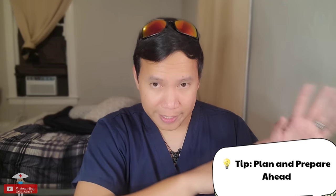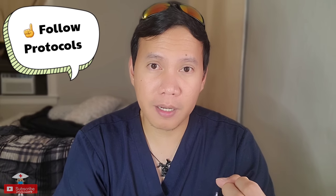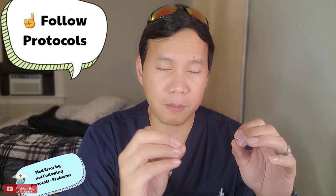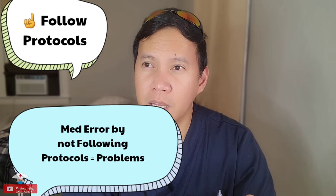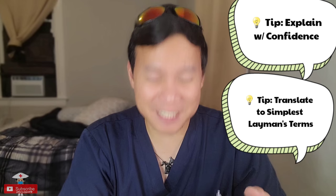Before going into the patient's room, make sure you're ready with everything: the medication cup, needle if needed, secondary line, primary line — all those things. Preparation and planning is key for efficient time management. Once in the patient's room, practice proper protocols: check the patient's name, use barcode scanning, and never override or do things outside your protocol, because breaking protocol can lead to serious problems. When explaining the medication, do it with confidence even if you just looked it up minutes ago.